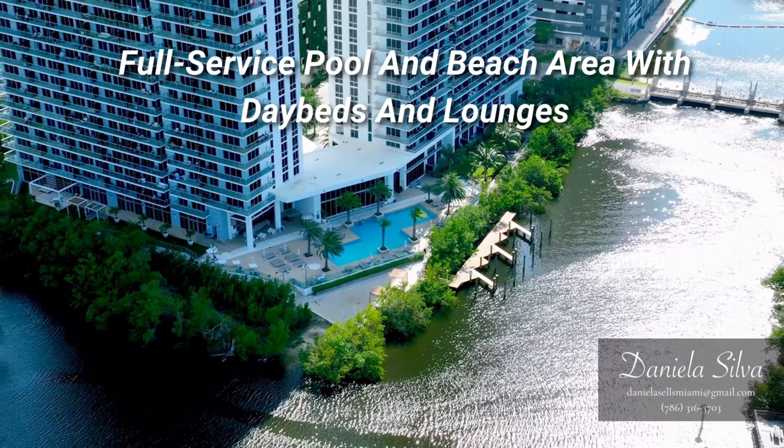This hidden gem community offers luxury amenities such as a full-service pool and beach area with day beds and lounges, restaurant and bar, a fully equipped aqua activity club offering paddle boards, kayak, jet skis, bicycles and more — all complementary to its residents — a marina with six boat slips, private spa with indoor and outdoor treatment areas, jacuzzi and plunge pools, steam room and sauna, a fitness center with open yoga studio, a fenced dog park, and much more.